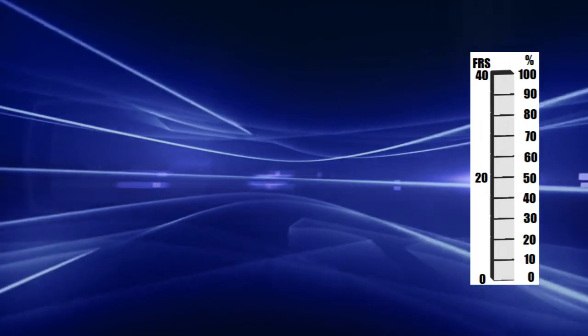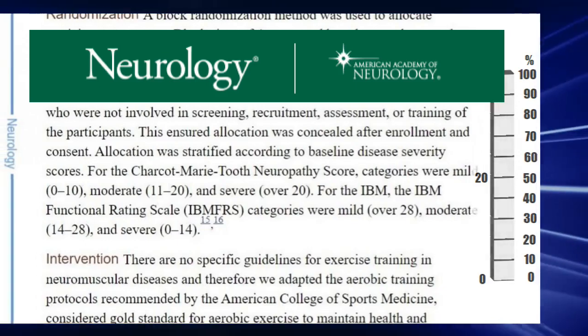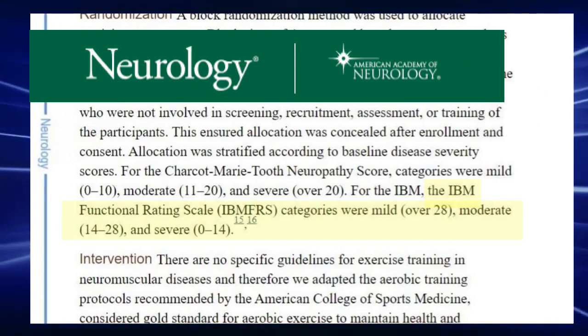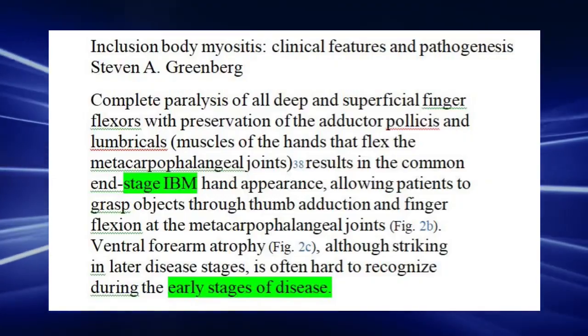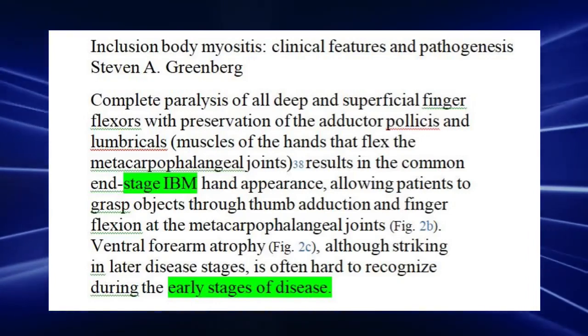These categories, or stages, labeled by doctors and researchers, are mild, moderate, or severe — or simply stages 1, 2, and 3 — and group where on a scale the IBM patient's disease progression is at the time of the latest FRS test. In a 2019 medical publication, Dr. Steven Greenberg also refers to stages in his discussion about IBM's clinical features and pathogenesis.